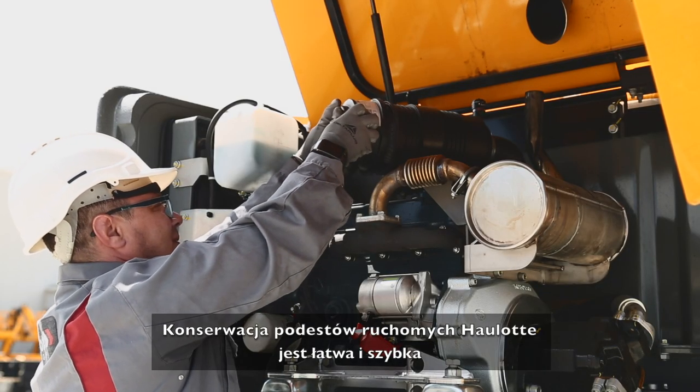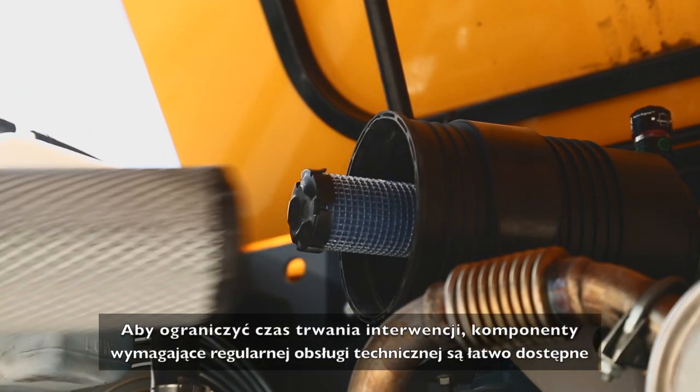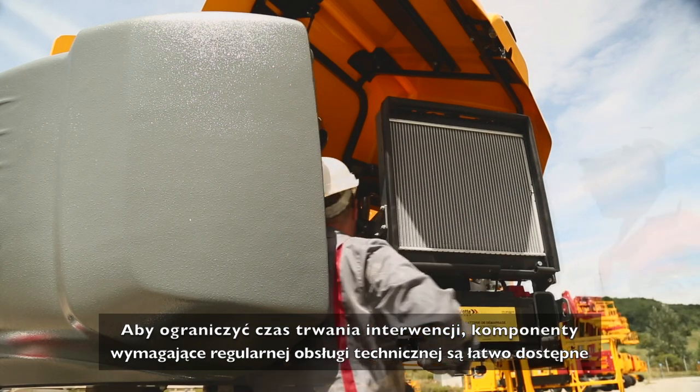Haulet booms are designed for easy maintenance. To ensure quick repairs, components requiring regular maintenance are easily accessible.